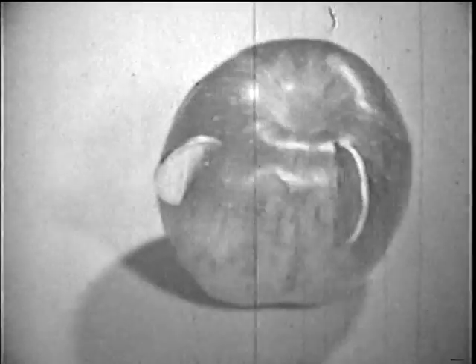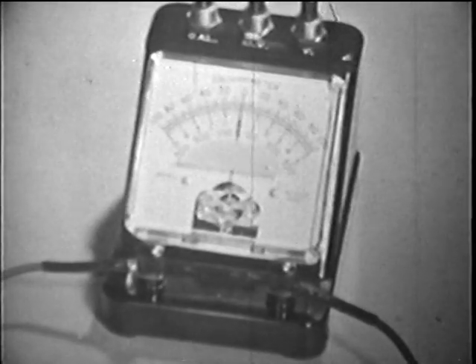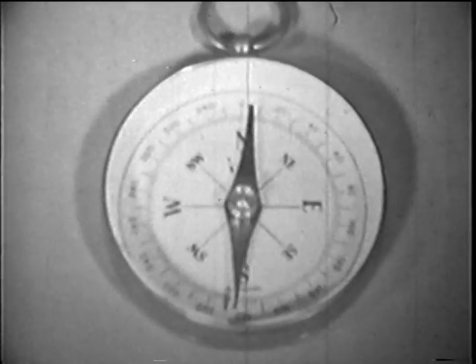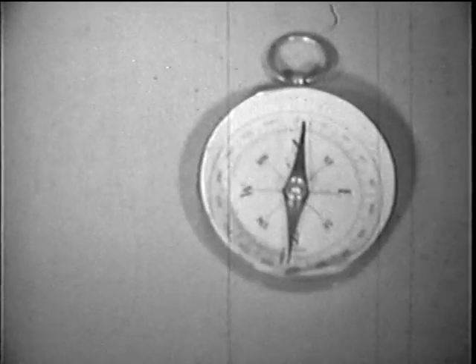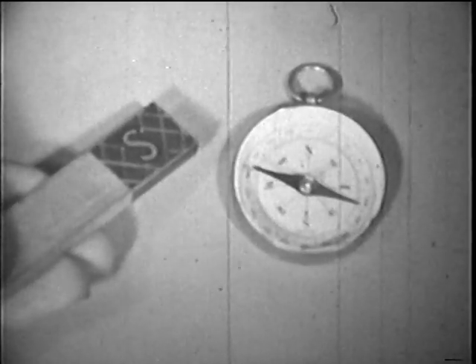The electric cells we made didn't produce enough current to light a lamp, so we used a meter. But if we didn't have a meter, there is another way we could find out whether a current of electricity is flowing. This compass points north because it is attracted to the north pole of the Earth. Watch the needle of the compass when a magnet is brought near. The north pole of the magnet attracts one end of the compass needle, but the south pole repels that end and attracts the other.